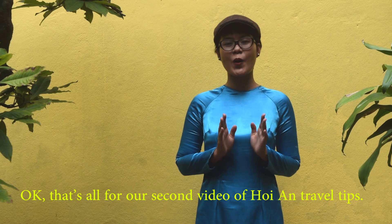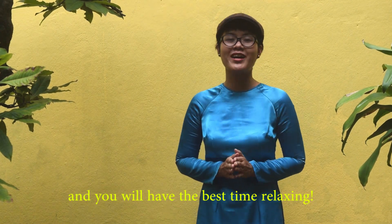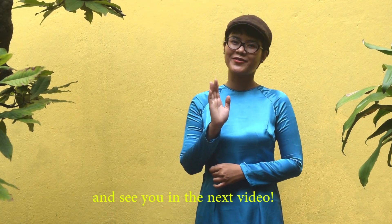That's all for our second video of Hoi An Travel Tips. We hope you find this video helpful and that you'll have the best time relaxing. Goodbye for now and see you in the next video.